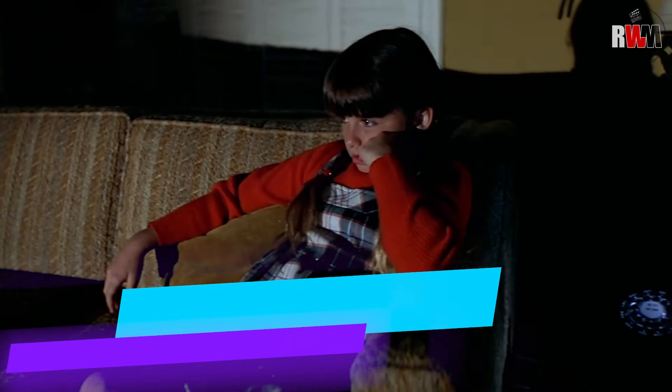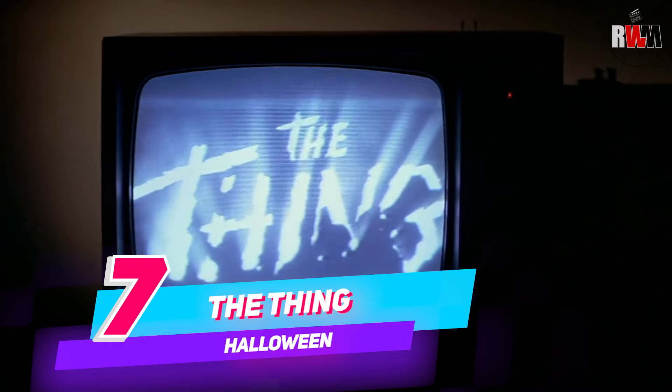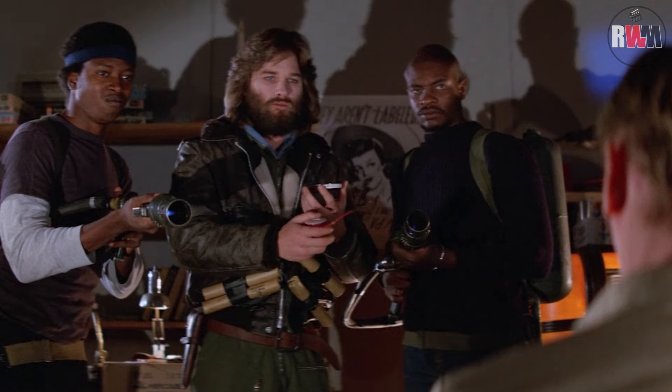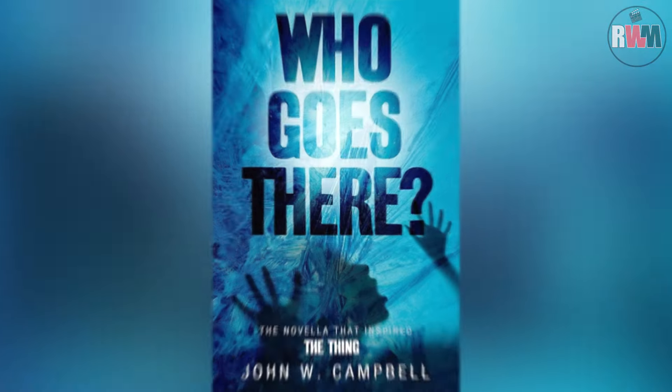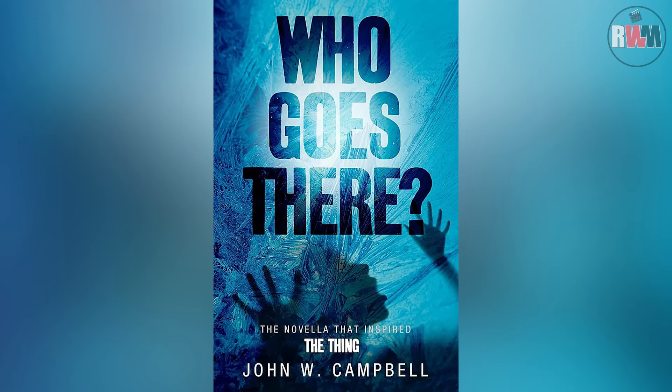One of the scary movies that Lindsay Wallace watches on TV is the 1951 version of The Thing, also known as The Thing from Another World. Carpenter would later remake The Thing in 1982, though his version is more heavily based on the source material — a 1938 novella by John W. Campbell Jr. called Who Goes There.